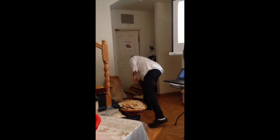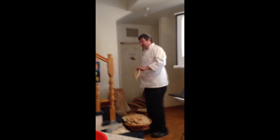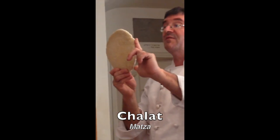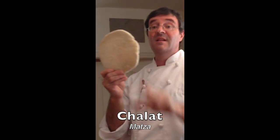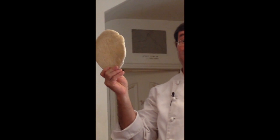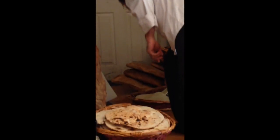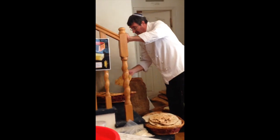The next bread is also a matzah, but it's much thicker — about the thickness of a finger — and looked more like a pita. This was called a chalat matzah. There were 10 of these as well, also without chametz. It was a matzah, not a leavened bread.